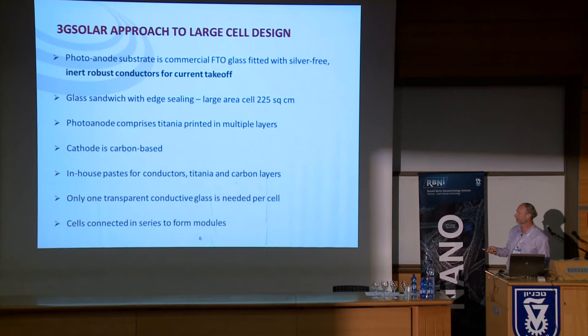In a typical small research cell, the configuration is a simple sandwich of conductive glass with the active dye and titanium electrode, and another conductive glass with the platinized catalyst. We are able to work with a single conductive glass, which reduces fabrication cost. We then take these large cells and convert them into modules by stringing them together in a fashion similar to silicon.